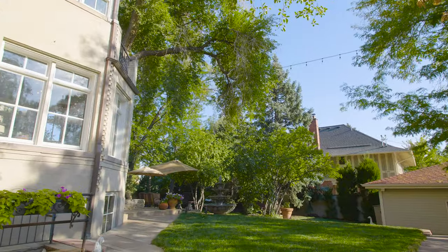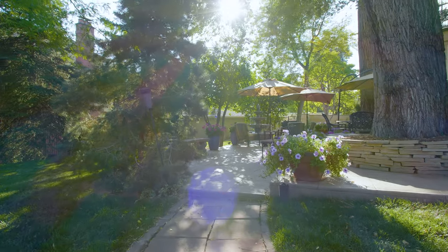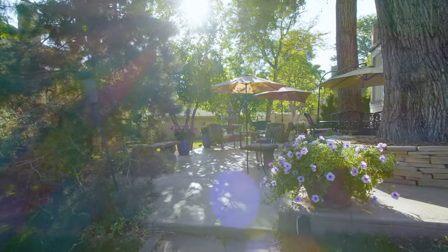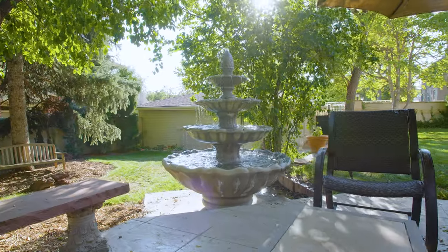When you go around to the backside of the home, it's on a 16,000 square foot lot, and when you're back there you feel like you're in an oasis. You're not in the middle of downtown Denver — it's really comfortable and feels very relaxing.